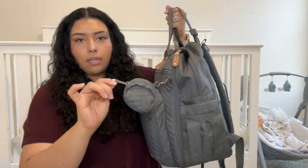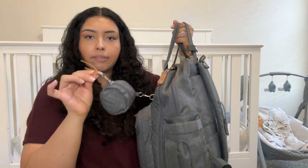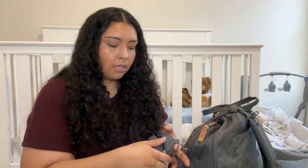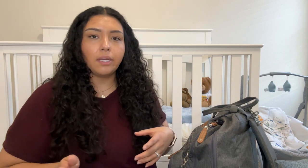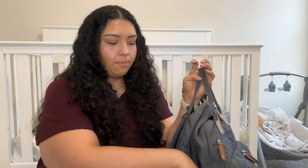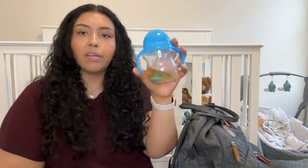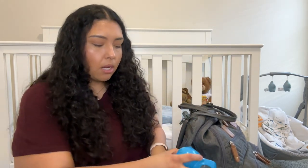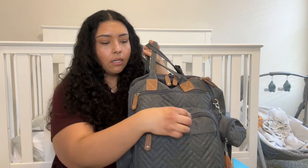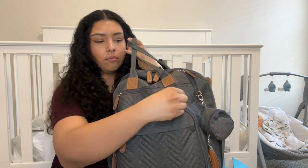Starting over here, it has this dangling pacifier holder. I keep his passy in there — he doesn't use his pacifier all the time, but it helps whenever he's being fussy or if we're trying to put him to sleep while we're out. The side pockets: one has nothing in it, and in this other pocket I keep his water bottle, which has some pear juice right now because we just got home from the library.